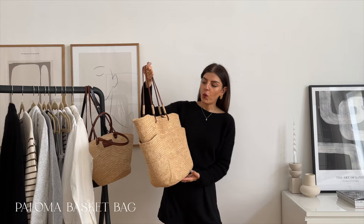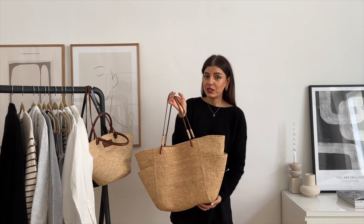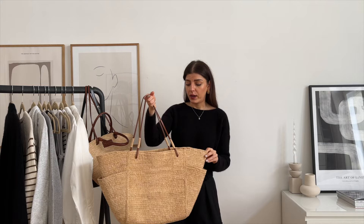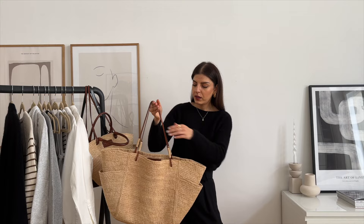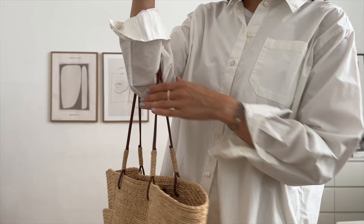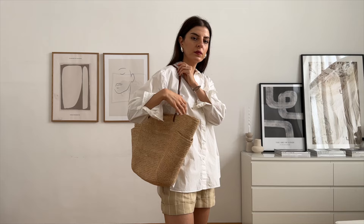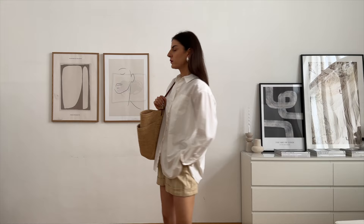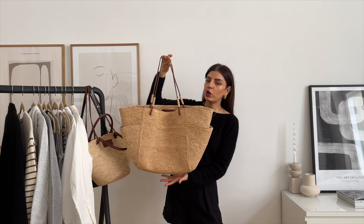The next basket bag is the Paloma basket. This one is more of a beach basket bag — because it is huge. This is the biggest basket bag I own and it fits so much. Also great for everyday use if you're into something like that. It's very lightweight, also made of 90% raffia and I think 10% leather. The handles are made of leather which is really nice and chic. You can fit your towels, magazines, sunscreen, everything you need. It also has side pockets where you can put your phone or something you need to grab quickly. I wish I had a beach holiday this year so I could wear this — hopefully I'll use it next year at the beach.